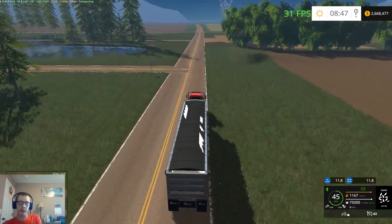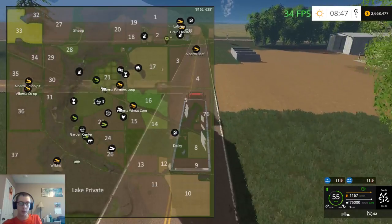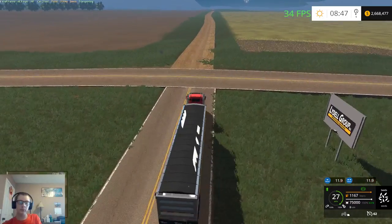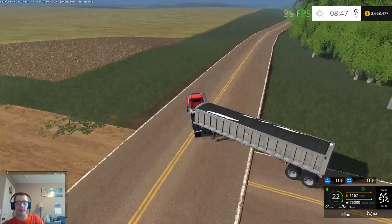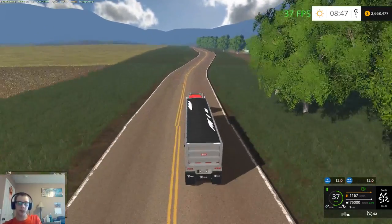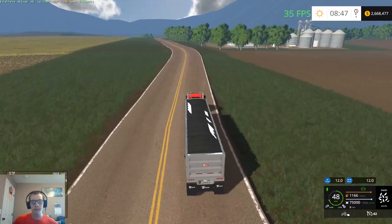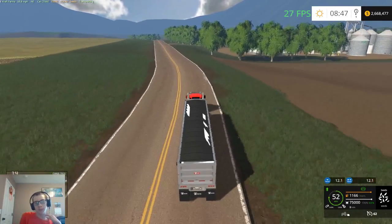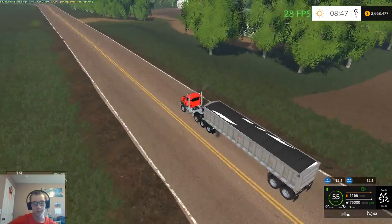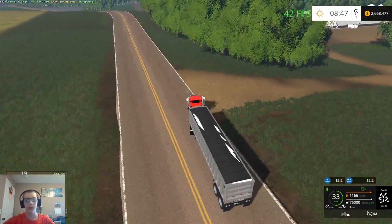I believe there is beef on here still — there was at one point, I don't think he took it off. We might get into some animals as well later on, but we'll see. I did not take a loan out. This map is set up to start with somewhere between five and six million, so I haven't taken out a loan or cheated any money in — nothing like that.